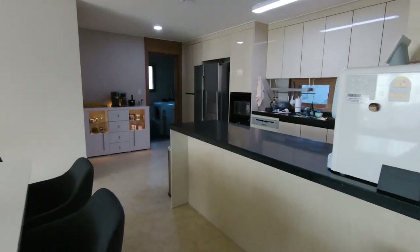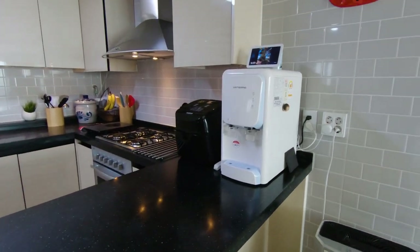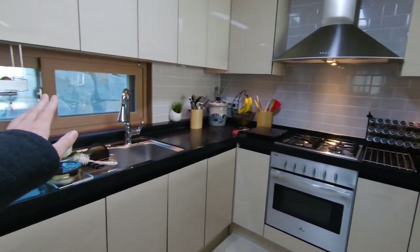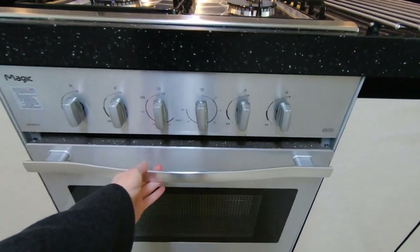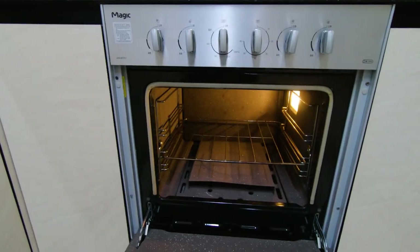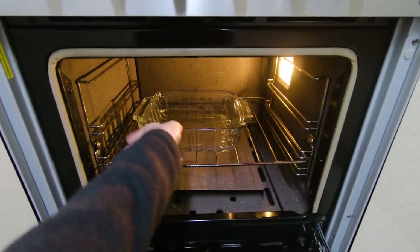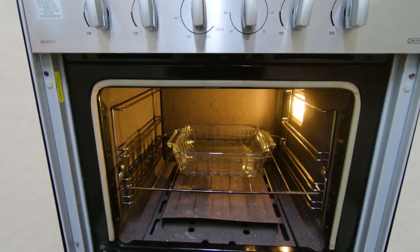Moving along into the kitchen area, we have a water filter which is pretty common in most Korean homes. We have a regular size fridge, dishwasher, and an oven which is actually pretty small — smaller than one you would find in the U.S. Just to give you an idea of the scale, this is an 8x8 glass dish, and that's how big the oven is.